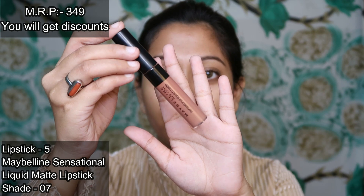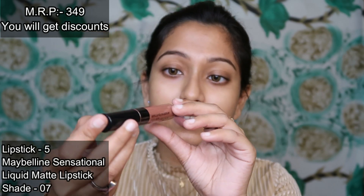For the next brown nude, I have Maybelline Sensational Liquid Matte Lipstick in shade 07. I have a detailed review video on my channel — you can check it out via the link in the description box.